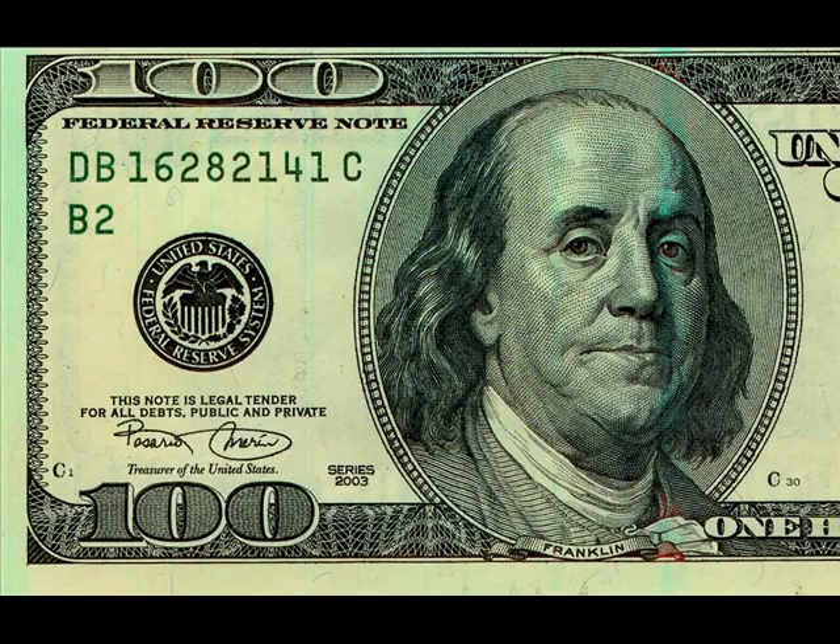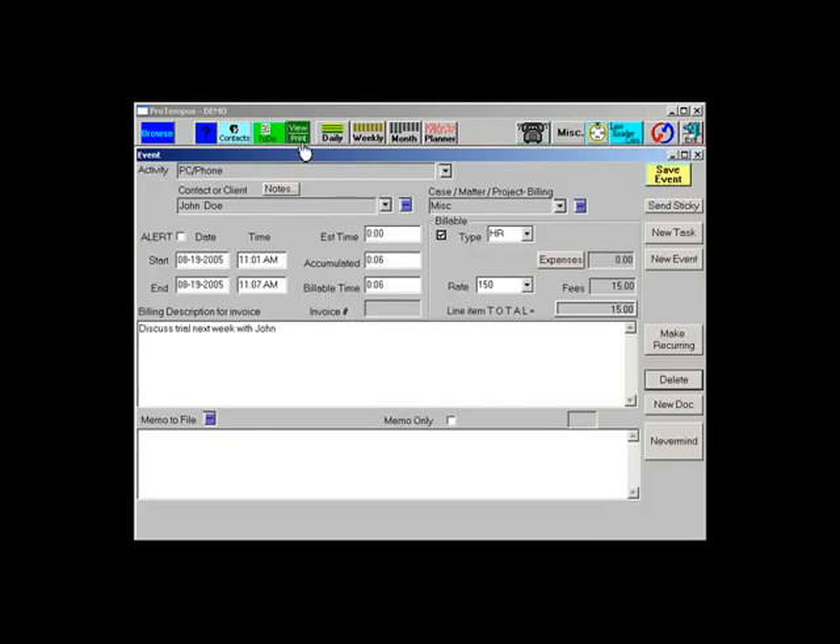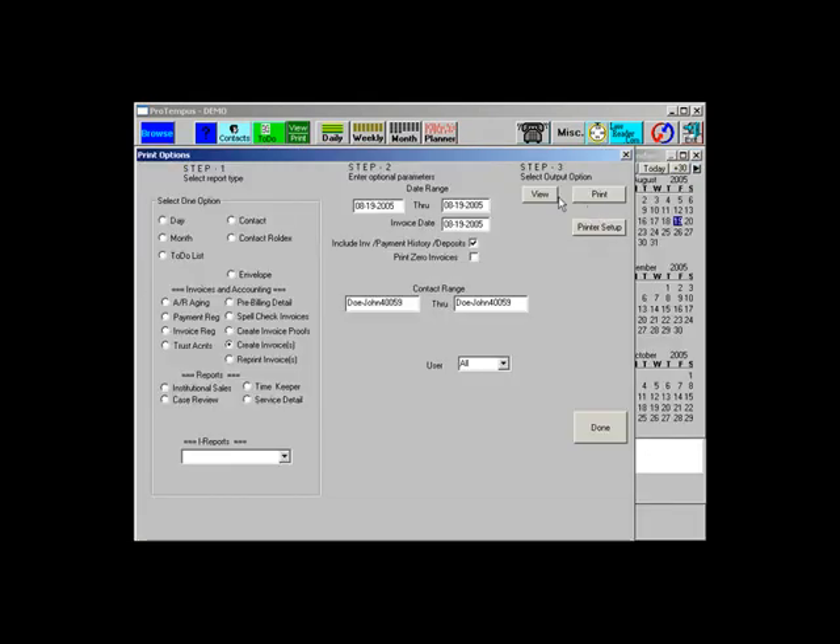With ProTempus, you can easily create invoices on a daily, weekly, or monthly cycle, or ad hoc. You can even create an invoice for a specific client without running other invoices, thus saving your firm hours performing back office functions.